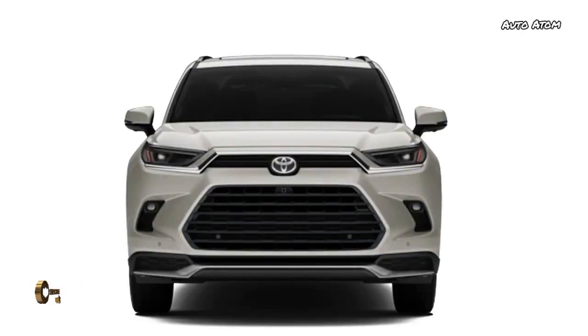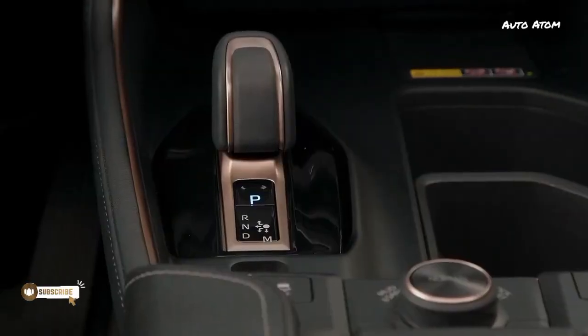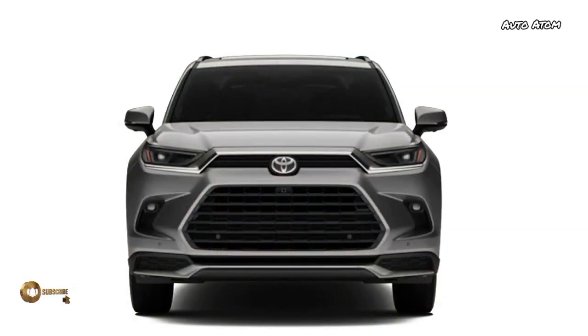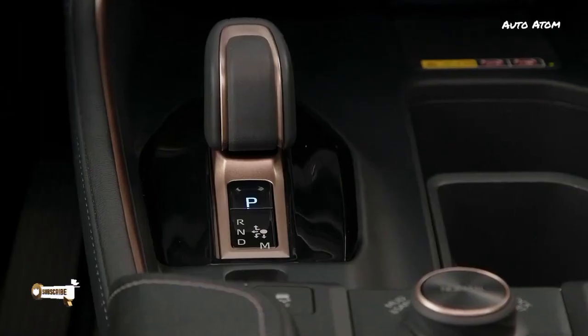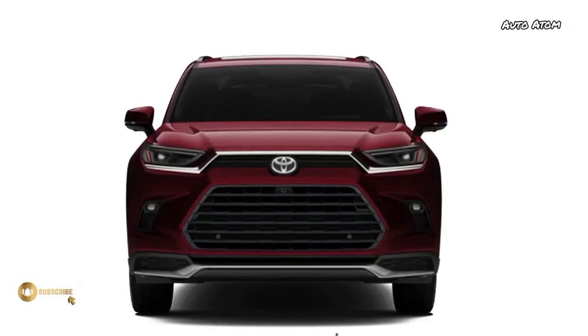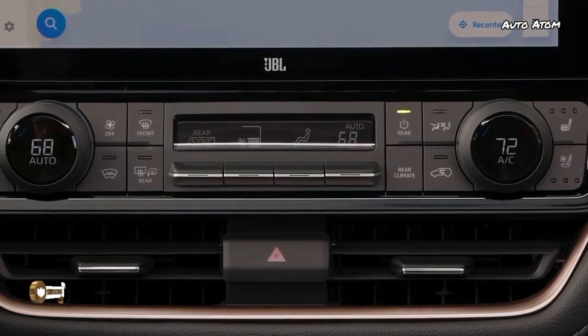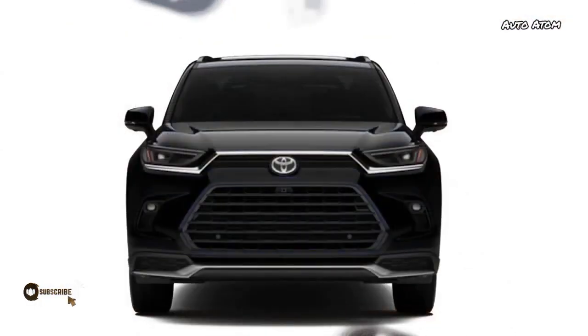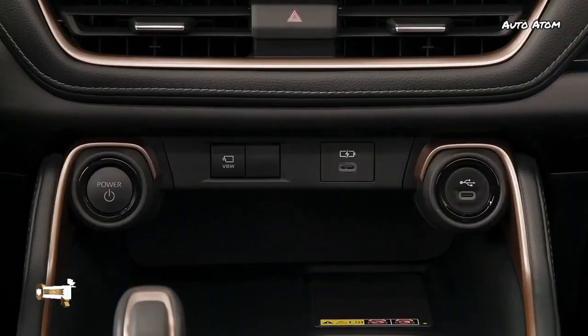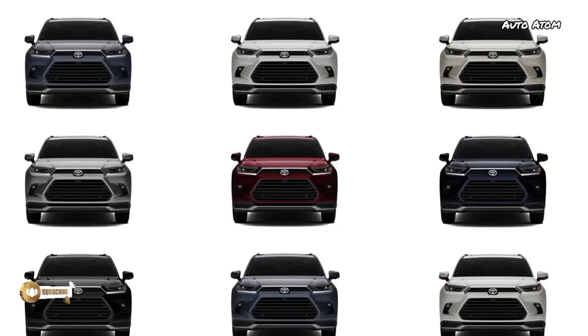In addition, the Grand Highlander offers a Hybrid Max powertrain similar to the one in the 2023 Crown, which employs a 2.4-liter turbocharged engine boosted by an electric motor, plus a second motor to drive the rear axle. Toyota did give us a horsepower number for this powertrain: 362 for the whole system. Toyota anticipates a 0-to-60 time of 6.3 seconds for the Hybrid Max and a tow rating of 5,000 pounds. As with all of Toyota's latest offerings, you can expect no shortage of safety, driver assistance, and infotainment technology.